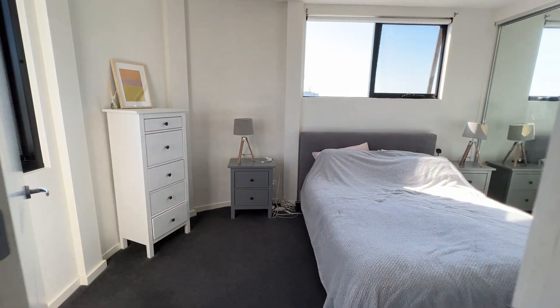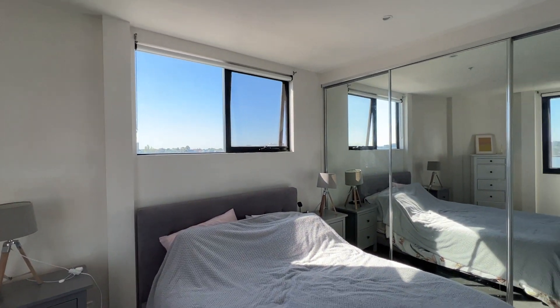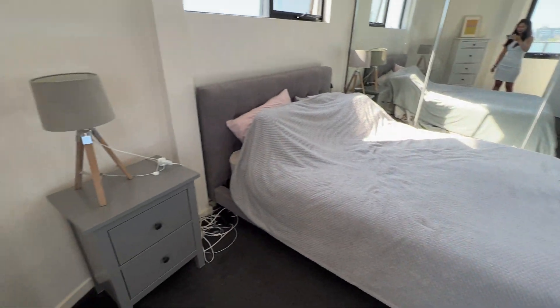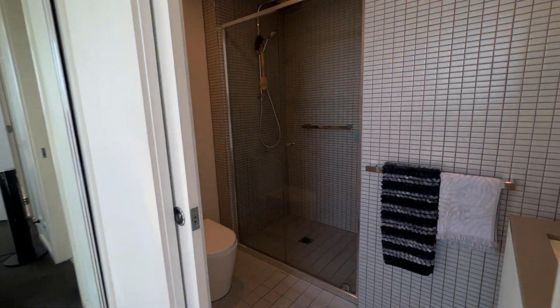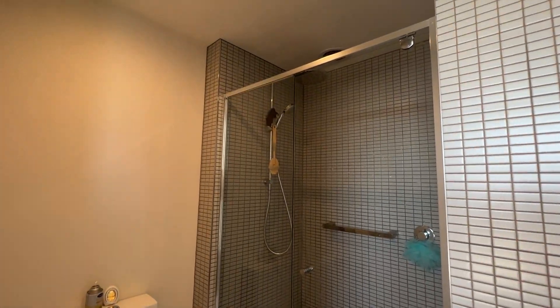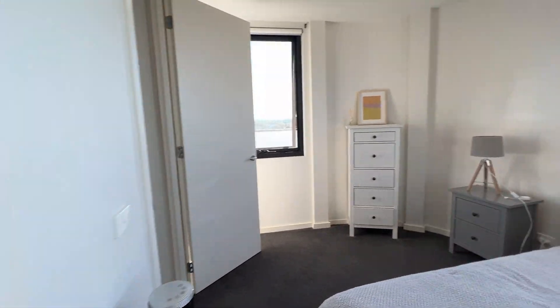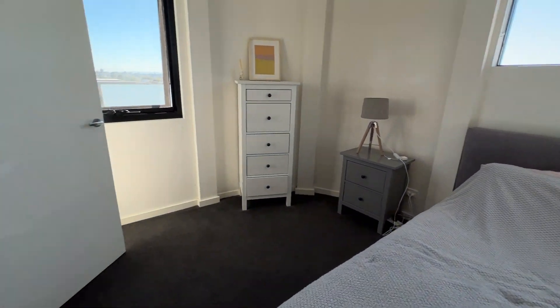This is the master bedroom. Plenty of natural sunlight — I didn't even turn the light on and it's super bright. It has a full size wardrobe and an ensuite bathroom with the same kind of shower, toilet, and sink. Plenty of space.